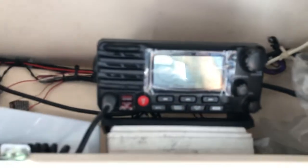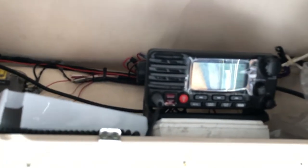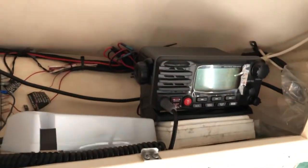There's storage up here with a badass Standard Horizon Matrix AIS GPS radio — all-in-one, it's got AIS as well. If you don't know what that is, look it up. It's an expensive VHF radio; very good.